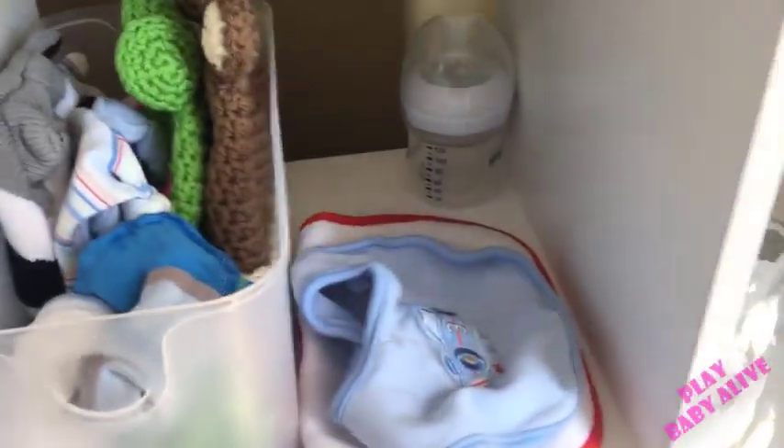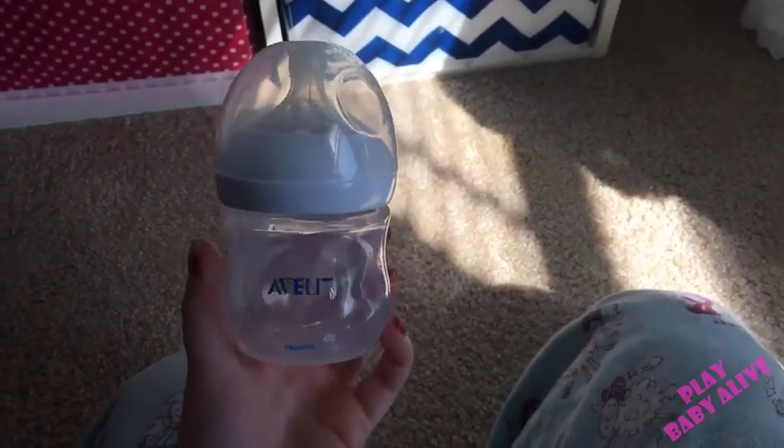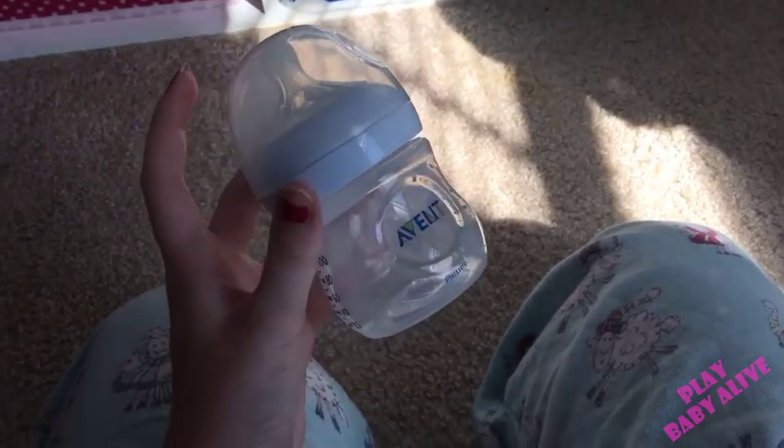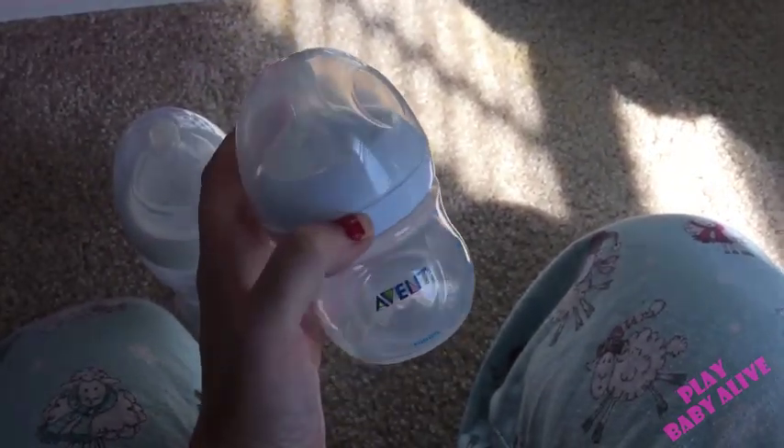Up here are extra bottles — I'm selling these Avent bottles if anybody wants them. I don't like them because I prefer bottles that have a bigger nipple. The Latch bottles have a bigger base at the bottom, which I personally prefer. The Avent bottles are already sealed, and I'm selling them for about four dollars because they're brand new. I was going to see if another reborn mommy wanted them before throwing them away. Comment on Instagram or below if you're interested — I have two of them.